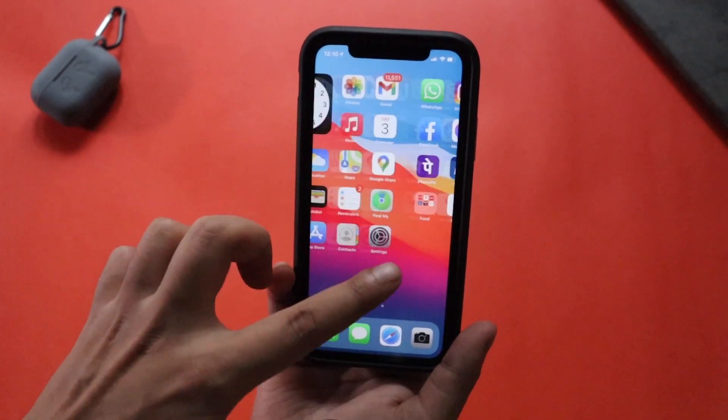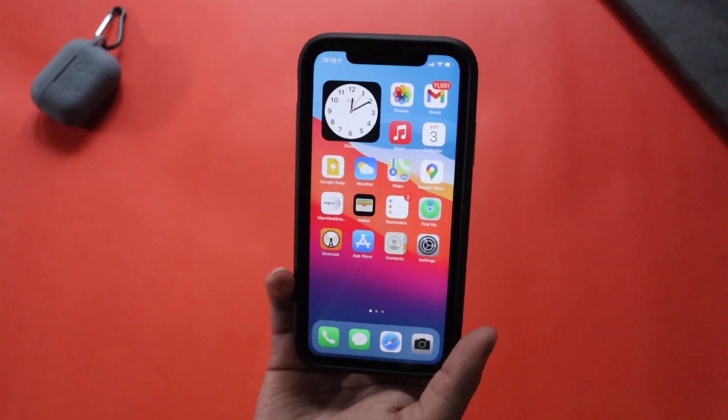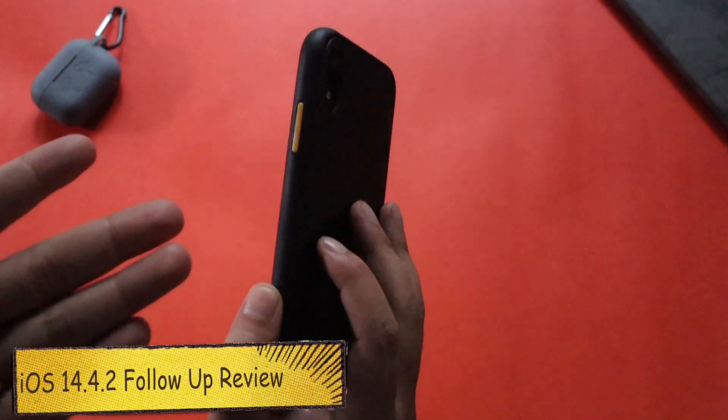Hey, what's up guys, Amlan here. Welcome back to a new video on my channel. In this video I'm going to talk about iOS 14.4.2 battery life and performance, and also an overall few-days-later review on my iPhone XR.